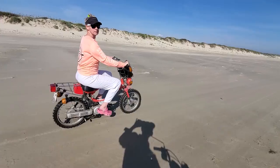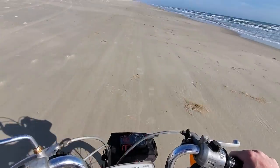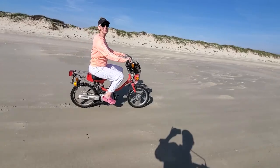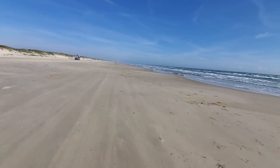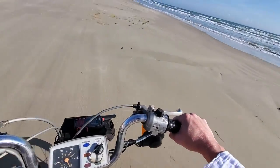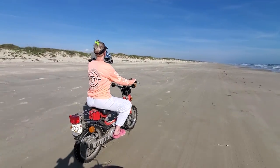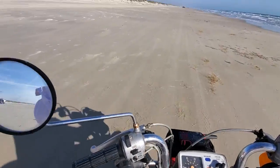We've got our mopeds and we're ripping down the beach! These are so fun on the beach — we're just able to cover some distance. See, this is why you pay for the awning.